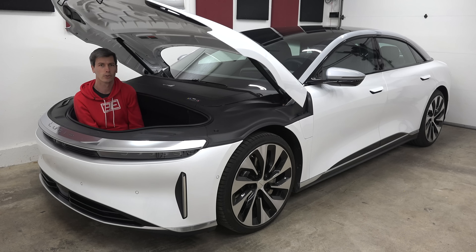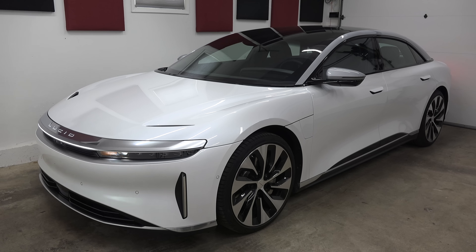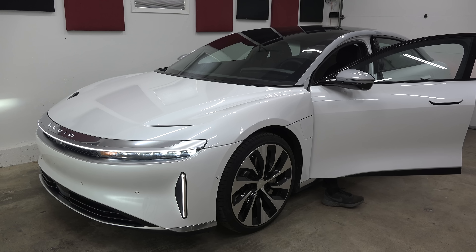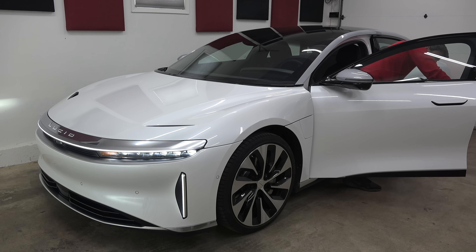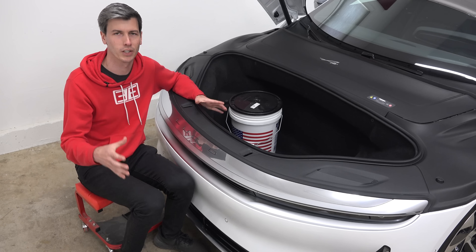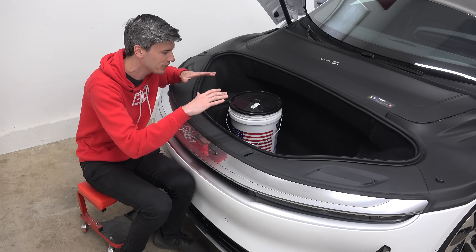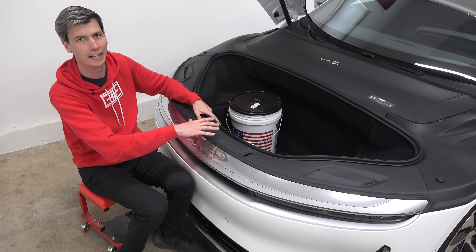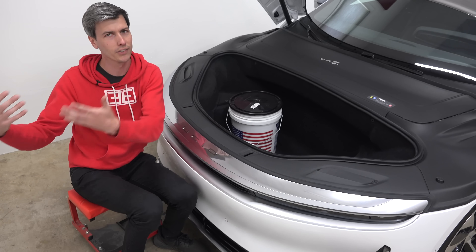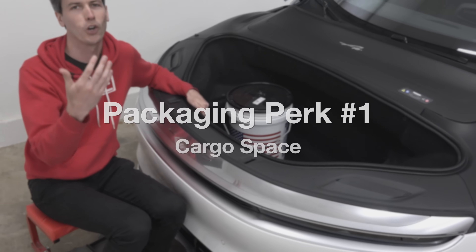Hello everyone and welcome. I'm about to brag about the packaging, and yet that was a pretty tight squeeze. So the reason why I want to talk about packaging with this vehicle is basically everything about it. Every single component is designed with packaging in mind. There are many benefits to packaging — I want to talk about three of them in this video, some obvious, some much less obvious. We're going to start with one that is very obvious: cargo space.